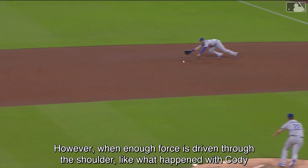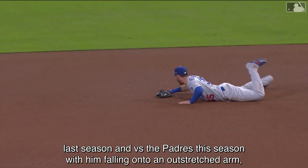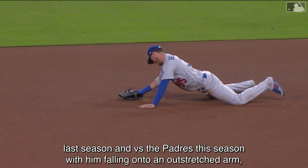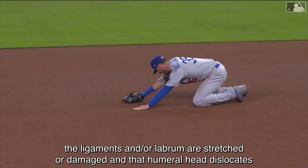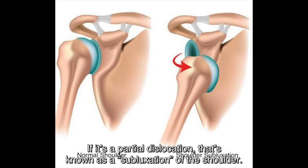However, when enough force is driven through the shoulder — like what happened with Cody last season and versus the Padres this season, with him falling onto an outstretched arm — the ligaments and/or labrum are stretched or damaged and the humeral head dislocates outside of the glenoid cavity. If it's a partial dislocation, that's known as a subluxation of the shoulder.